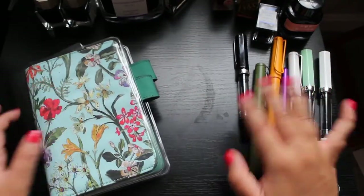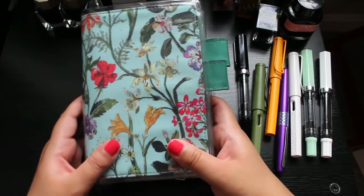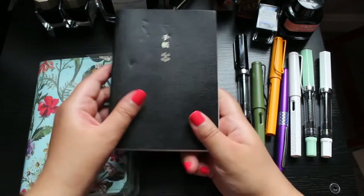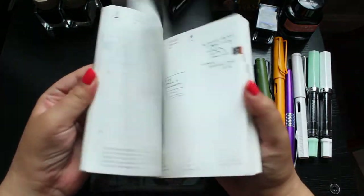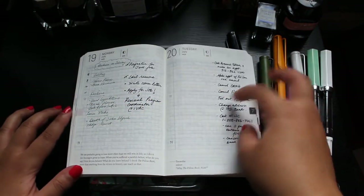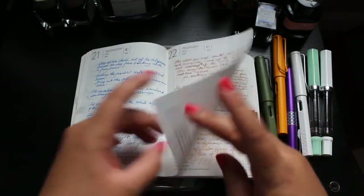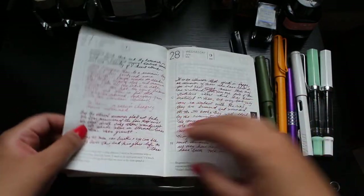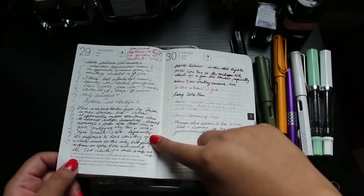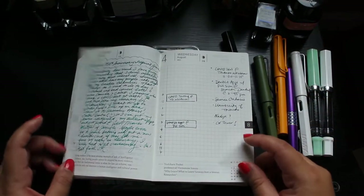I've moved everything aside and the first thing I want to do is explain what this journal is. So last year in 2021, I bought this Hobonichi Techo. Hobonichi notebooks have what's called Tomoe River paper. Despite Tomoe River paper being really, really thin to the point where it's almost see-through, it holds fountain pen ink really, really well. I found that I could write on both sides of Tomoe River paper with a really dark ink and it literally never bled through, which is kind of incredible.